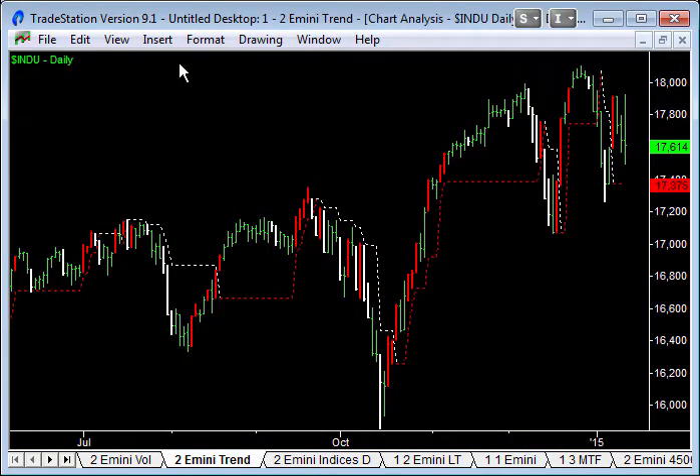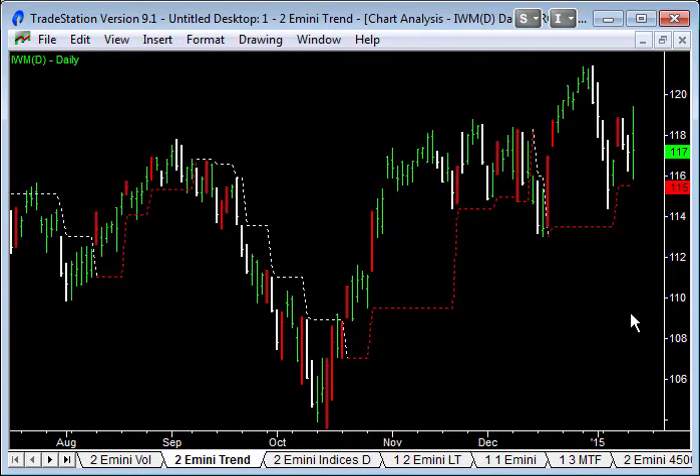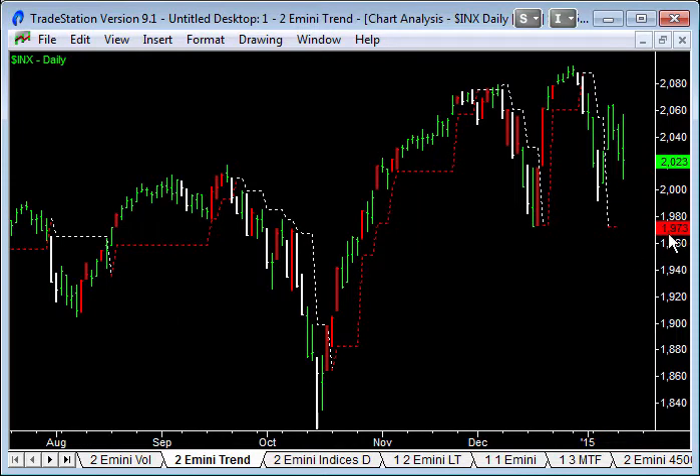First up is Better Xtrend — a trailing stop based on exhaustion volume. All of these charts on the different indices are showing how important the low over the last several days has been. On the Dow chart, 17,375 is the important low as a trailing stop that we've got to keep above for this thing to keep going. On the Russell ETF, 115 is the critical low — you can see trailing support behind this move on the way up, but that has to hold to continue in a confirmed uptrend. On the S&P 500, the low is sitting at 1973, and we're above that trailing stop, so we're in an uptrend — but it has to stay above that trailing stop to be confirmed.